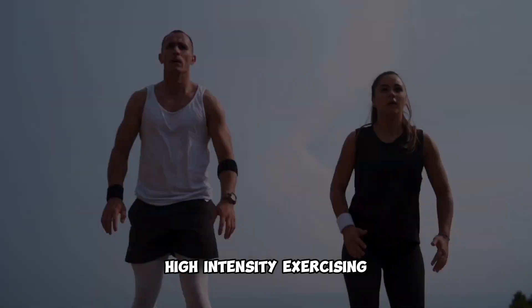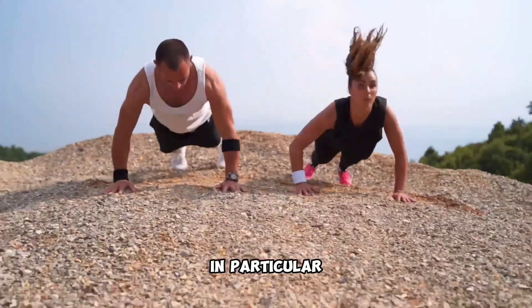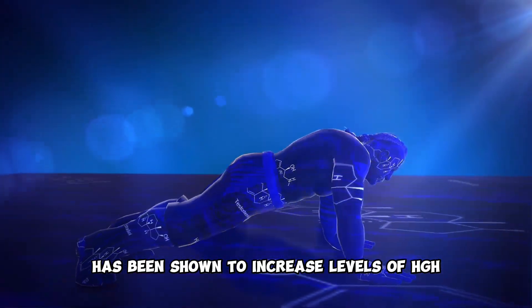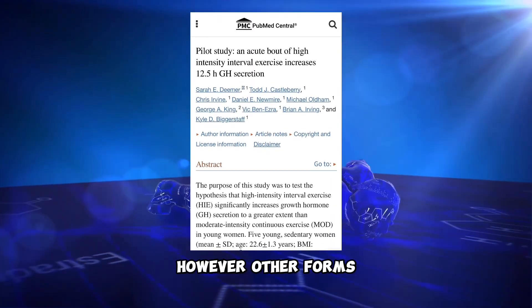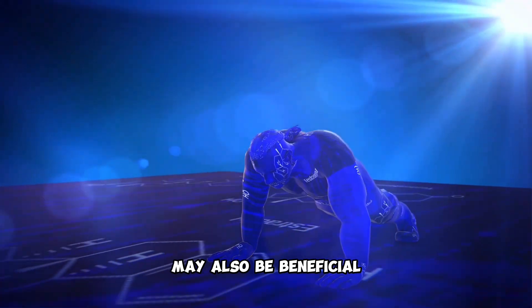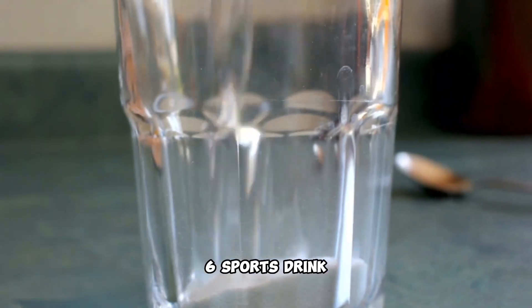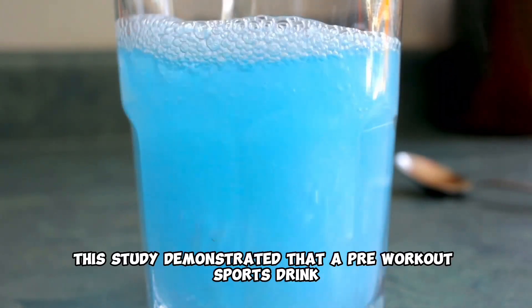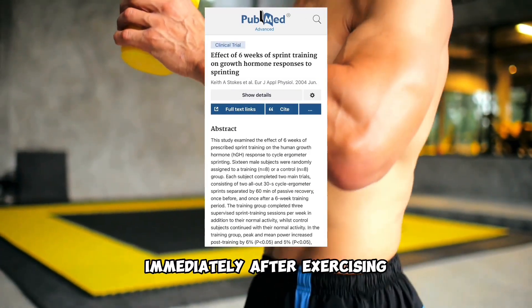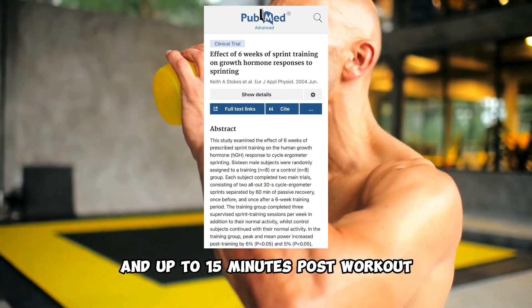Fifth, high-intensity exercising. In particular, high-intensity exercise has been shown to increase levels of HGH in several studies. However, other forms such as moderate-intensity exercise may also be beneficial. Sixth, sports drink. This study demonstrated that a pre-workout sports drink significantly increased growth hormone levels immediately after exercising and up to 15 minutes post-workout.